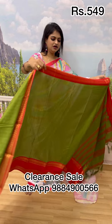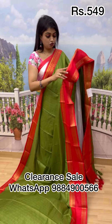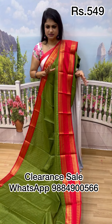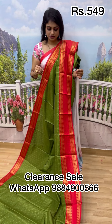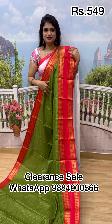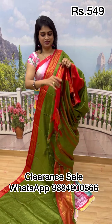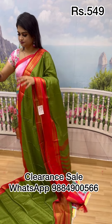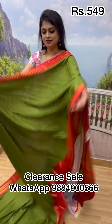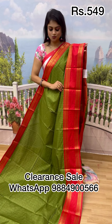We've seen so many cotton saris — kalyani cotton, linen cotton — and a combination with red is always beautiful. This sari comes with a red pallu and blouse. It used to be 699, now only 549. A literally beautiful sari — do not miss out. Screenshot on WhatsApp!